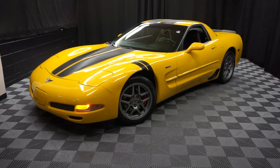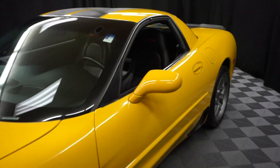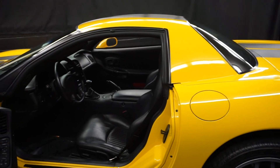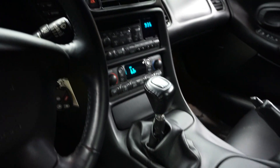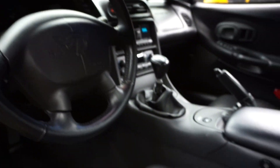All right car shoppers, welcome back to Lexus of Wilmington. Just added to our inventory is this 2003 Chevrolet Corvette Z06 50th Anniversary Edition. This one's yellow, it's got black leather interior, power bucket seats, six-speed manual, CD, and it's got only 11,000 miles.